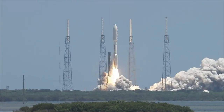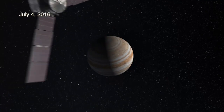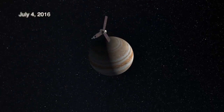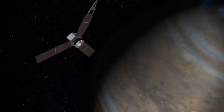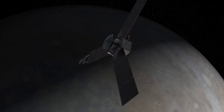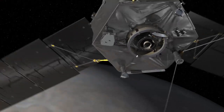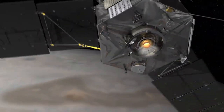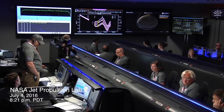And lift off of the Atlas V with Juno on a trek to Jupiter. Five years after launching from Cape Canaveral, the Juno spacecraft is rocketing at speeds of 165,000 miles per hour towards Jupiter. To reach its destination, a complex engine burn is necessary to slow down and be caught by Jupiter's massive gravitational pull. If the rocket motor didn't burn just at the right time in just the right direction, we were just going to fly right past Jupiter.